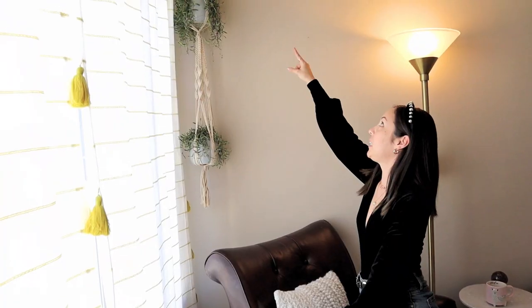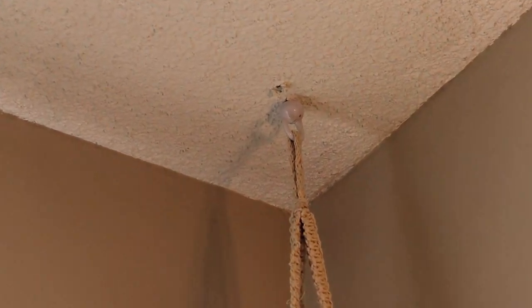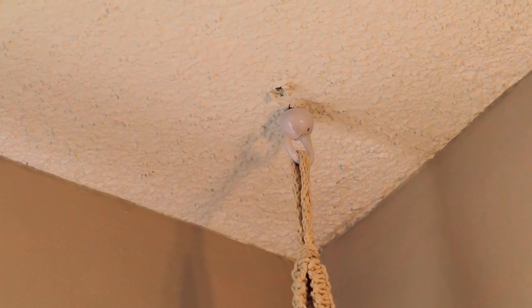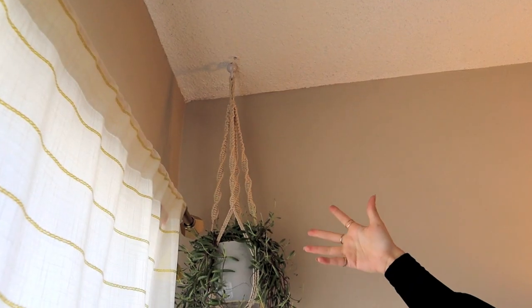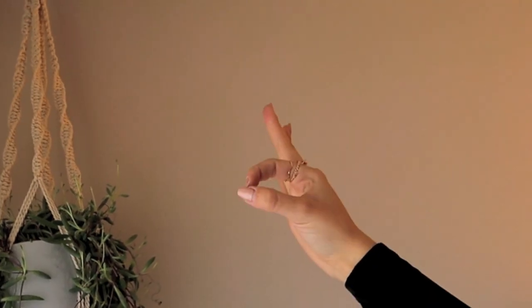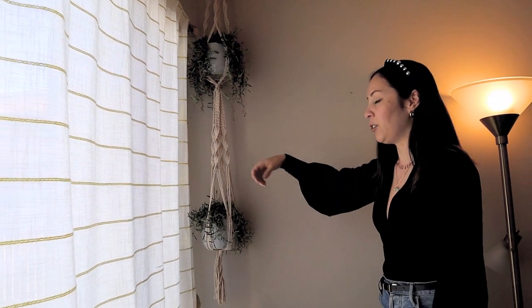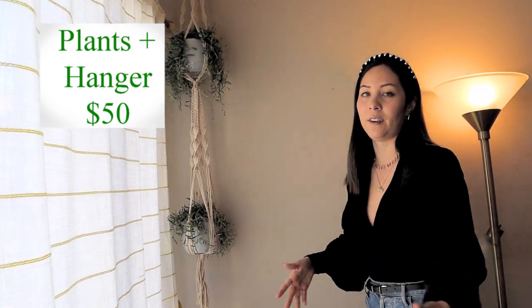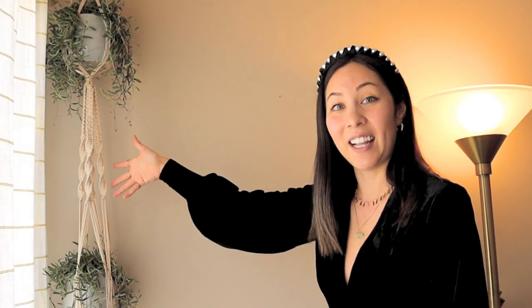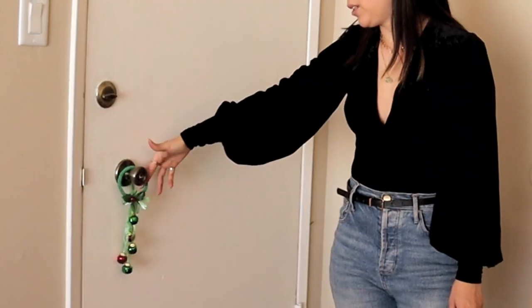I also created that hole in the wall myself. And as you may see, there are two holes — it is an extra hole because I made a mistake. It's levitating a little bit down, but don't worry, it's stable. These plants are very low maintenance; you only have to water them once every one to two weeks. It's still alive after a month and a half.